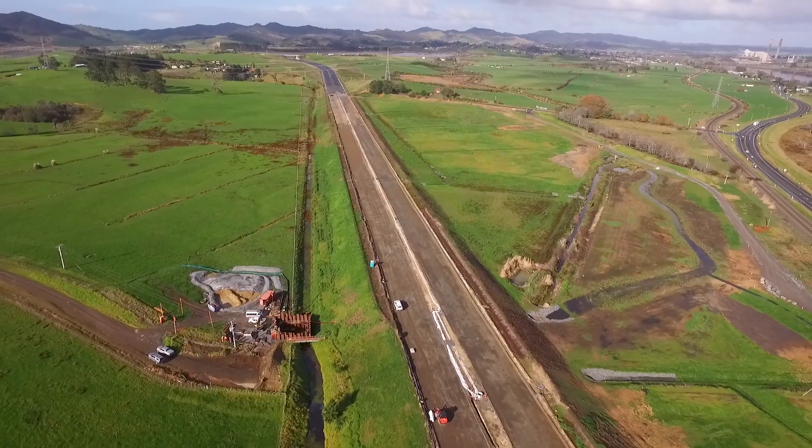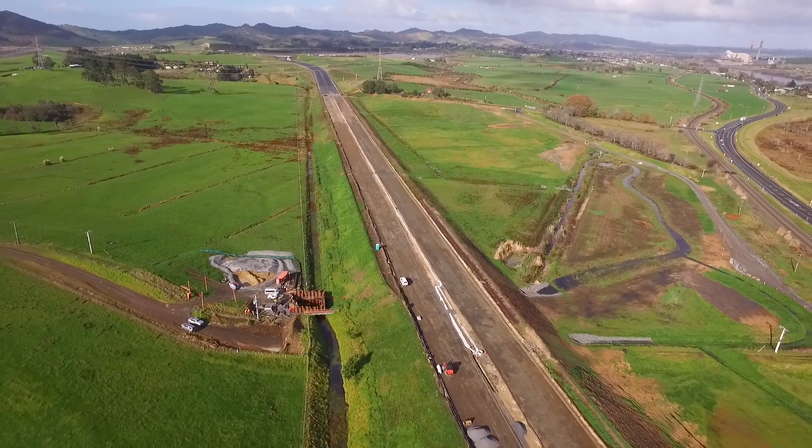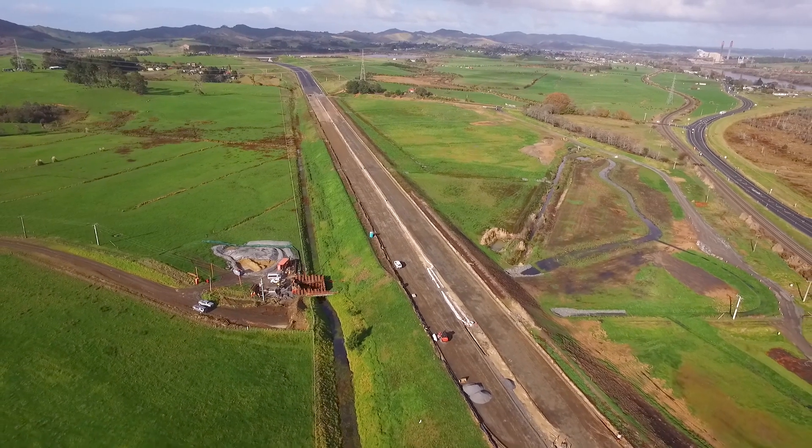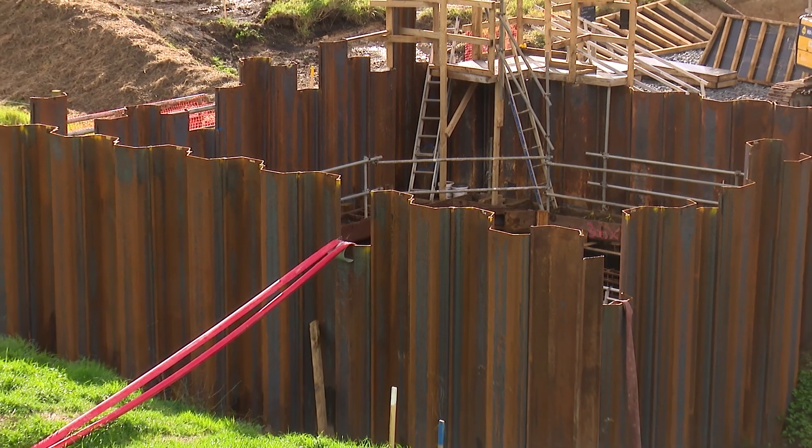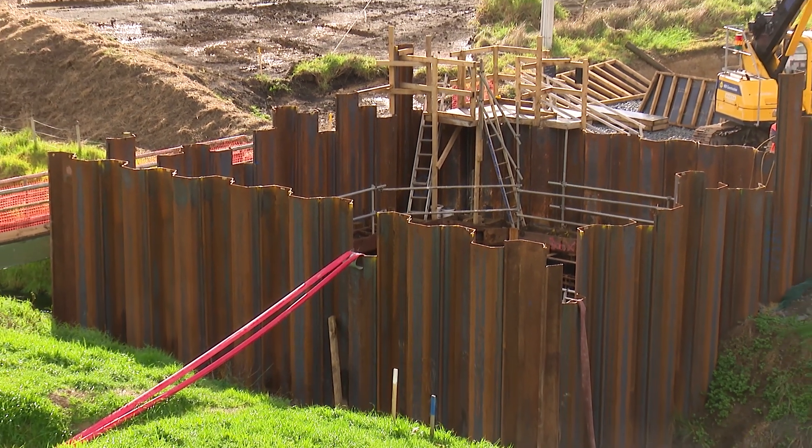As part of building the expressway we're required to build a new pump station for the Waikato Regional Council. Flood pumps are required where land drainage cannot connect to the stream network and in this case the Waikato River. To build the pump station the first step was to install sheet piles into the ground to build a cofferdam to isolate the structure.